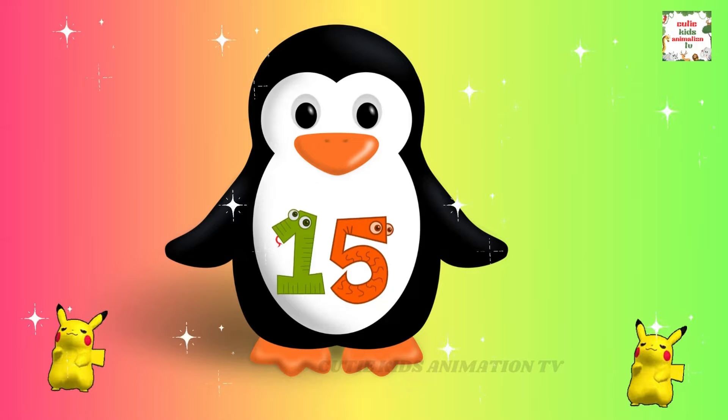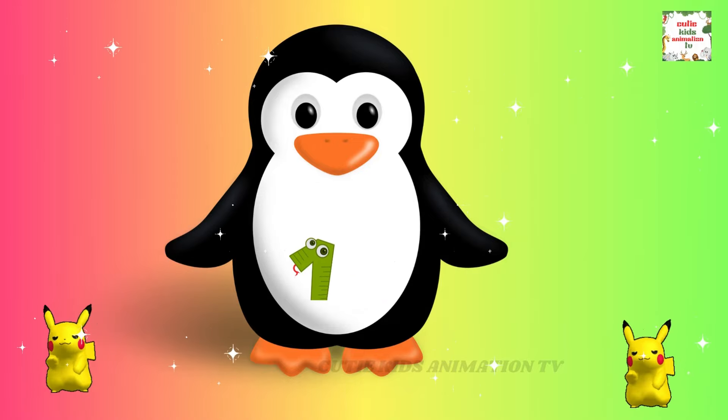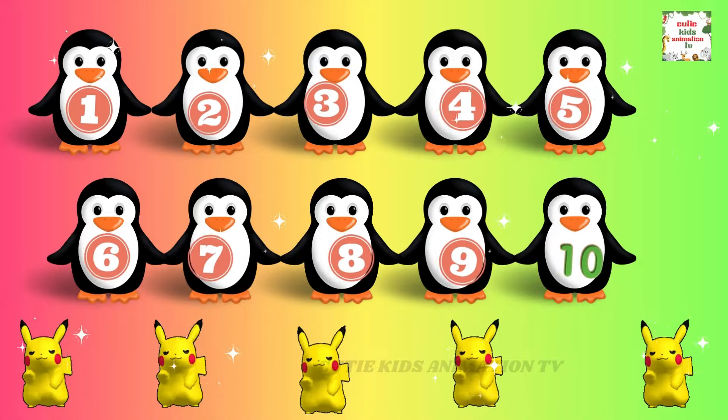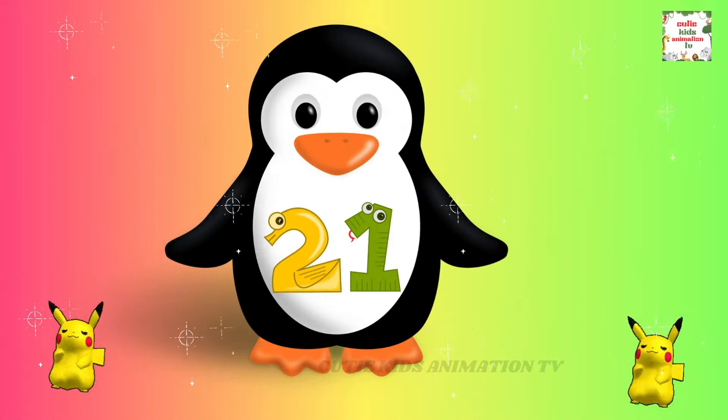14, 15, 16, 17, 18, 19, 20. We're counting numbers, plenty to plenty. 21,